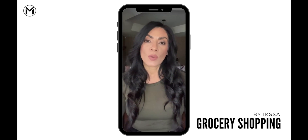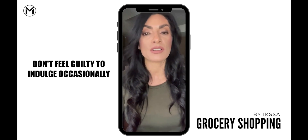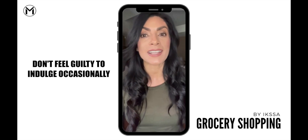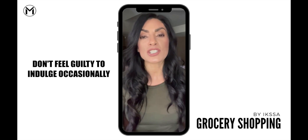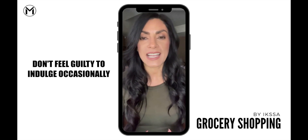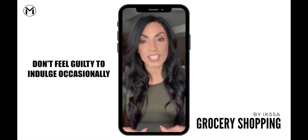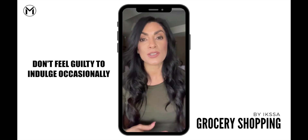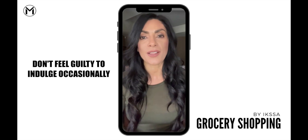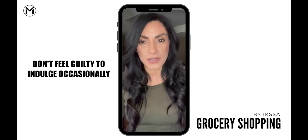And finally, when you're buying those snacks, don't feel guilty about wanting to indulge every once in a while. It's okay — it's called balance. Just make sure that you're reading your food labels, looking at the serving size, and portioning out your food when you get home to just that serving size so that you don't overindulge, go overboard, increase your calories, increase your sugar, increase your sodium, and get off track.